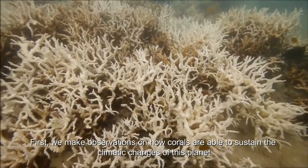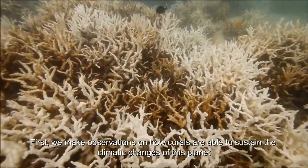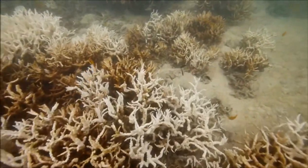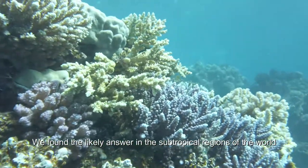First, we make observations on how corals are able to sustain the climatic changes of this planet. For this, we went on a journey of discovery. We found the likely answer in the subtropical region of the world.